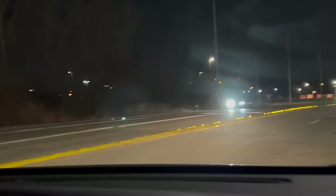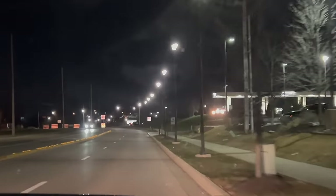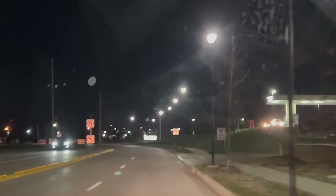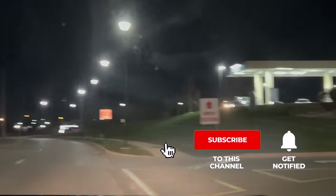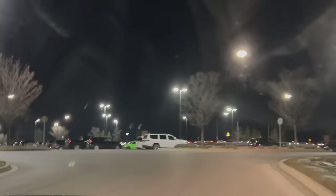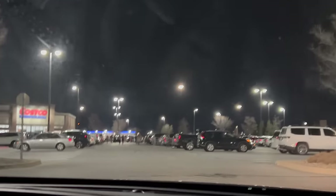Before we get into that video, hit the subscribe button below and get that bell notification button — that'll notify you when our next video goes up. Please hit the like button too, it helps us out immensely. That ambulance just went the other direction so we're good. We're going to pull into Costco, look at some stuff, maybe buy some stuff. Let's get parked and do a little window shopping.